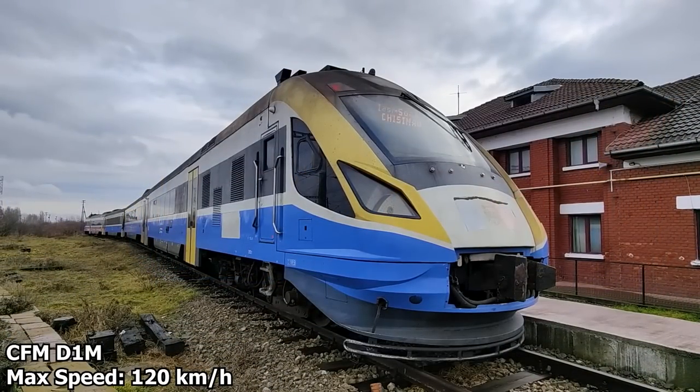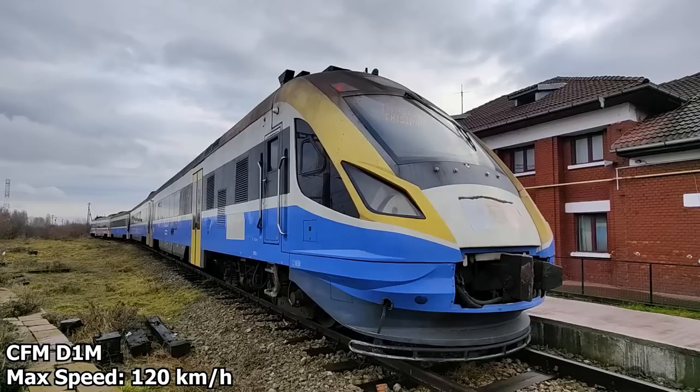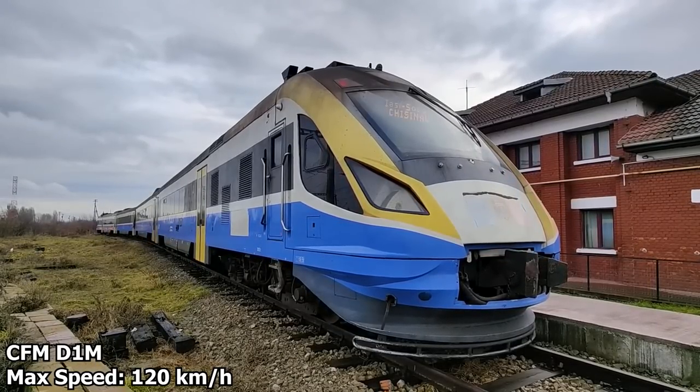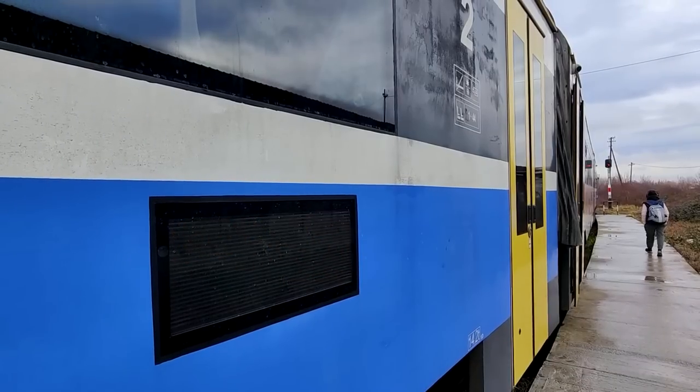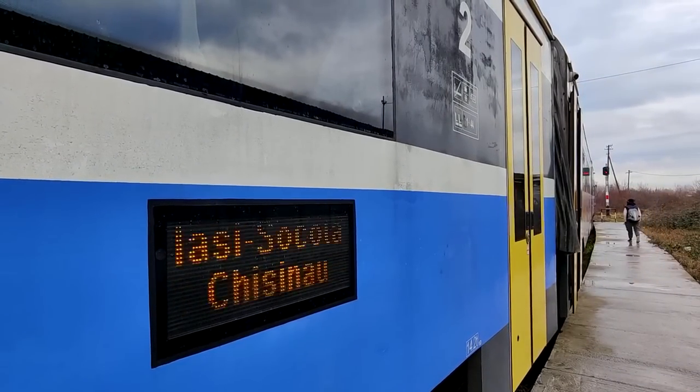This is one of CFM Moldovan Railways' D1M multiple units, capable of speeds of up to 120 km/h. These are a heavy modification of the original D1 train — but more on that later. I think it's time for us to prepare to head on board.